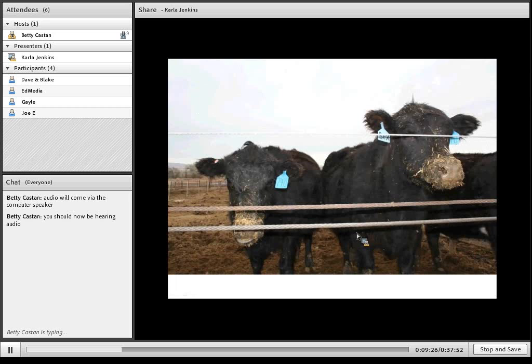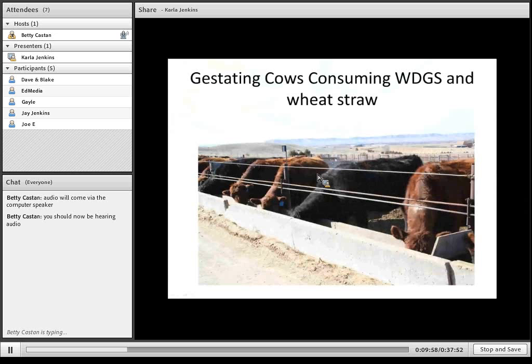Another question we get a lot is will they eat the byproducts and residue diet very well? This is a picture of some cows with wheat straw and wet distillers all over their noses — it looks to me like they liked it fairly well. As evidenced in the bunk, they did not leave feed in the bunk, so I would say they ate it just fine. This picture shows cows consuming wet distillers grains and wheat straw — late gestation cows being limit-fed. These cows are all averaging a little over a body condition score of five, so they did do well on that diet.